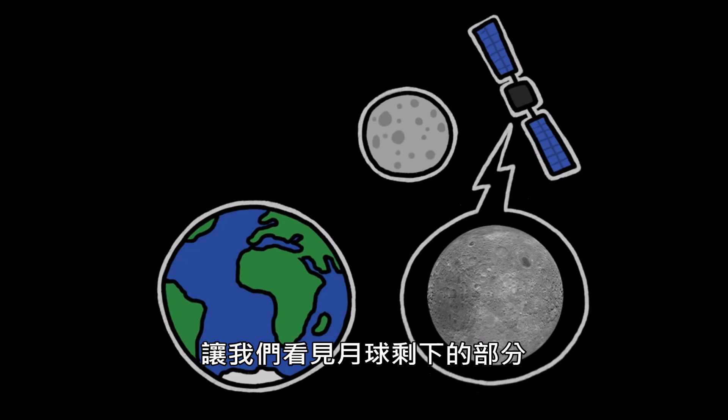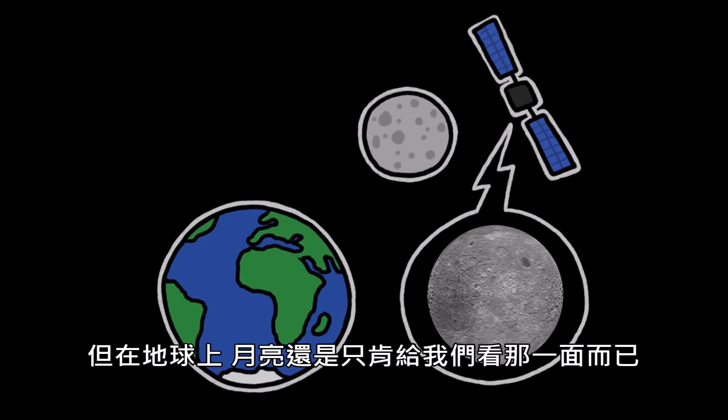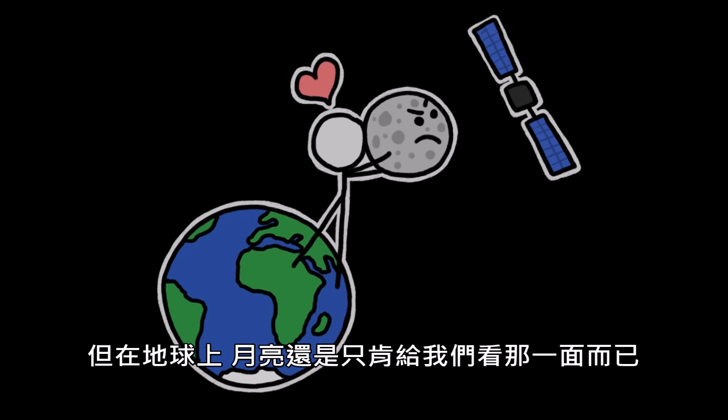Satellites, starting with Luna 3, have allowed us to map the rest. But it's safe to say that our relationship with the Moon is still pretty one-sided.